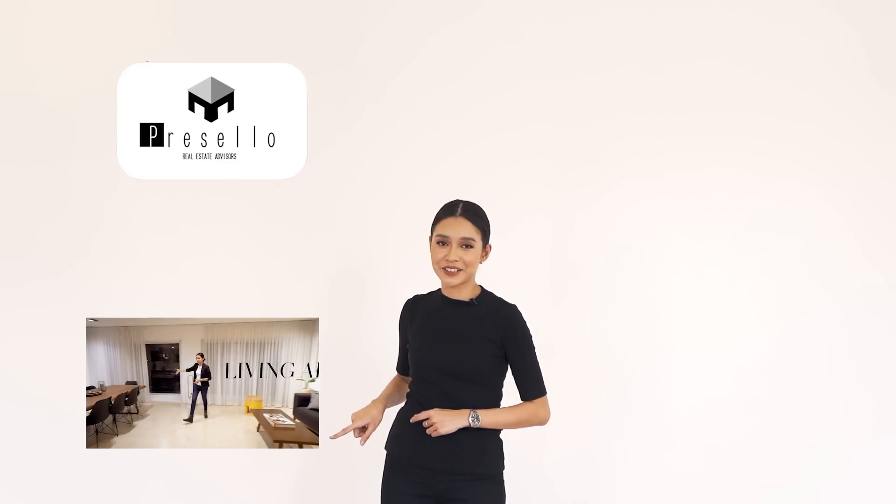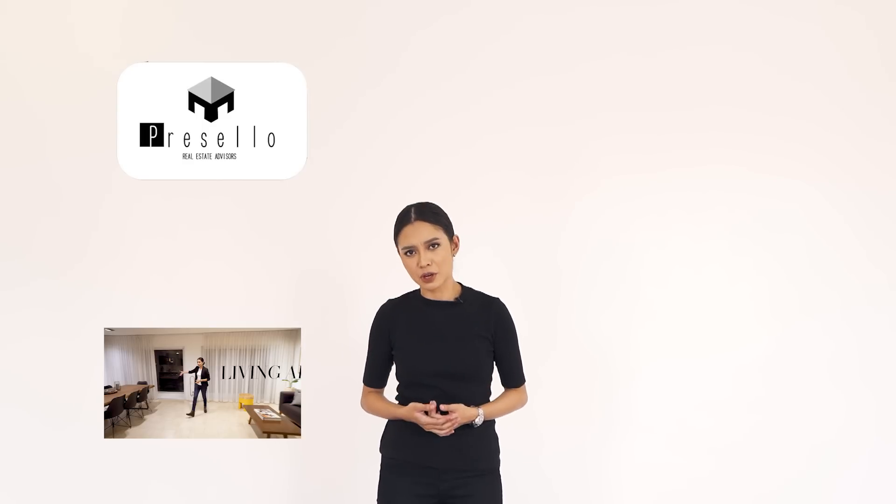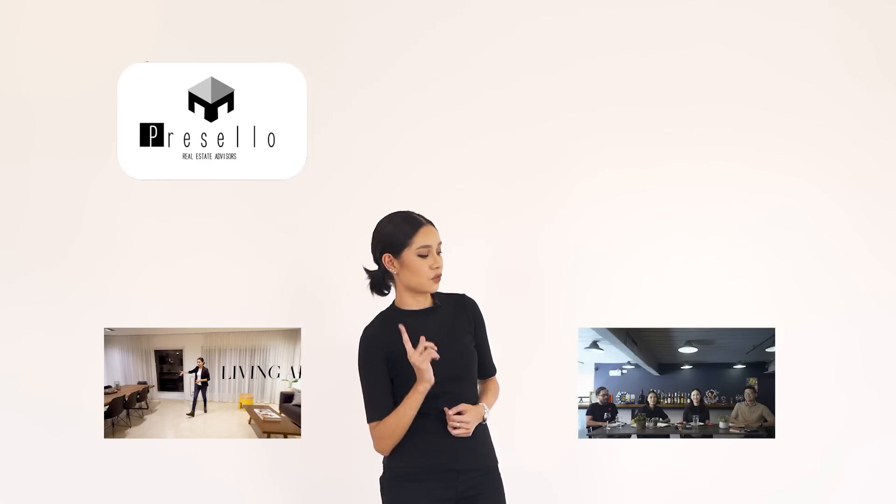If you haven't already subscribed to our channel, make sure you click here. If you want to see more house tour videos, click right here. We also have a new series called Working Lunch with Presello, where we talk about things related to real estate — if you want to join the conversation, click right here.